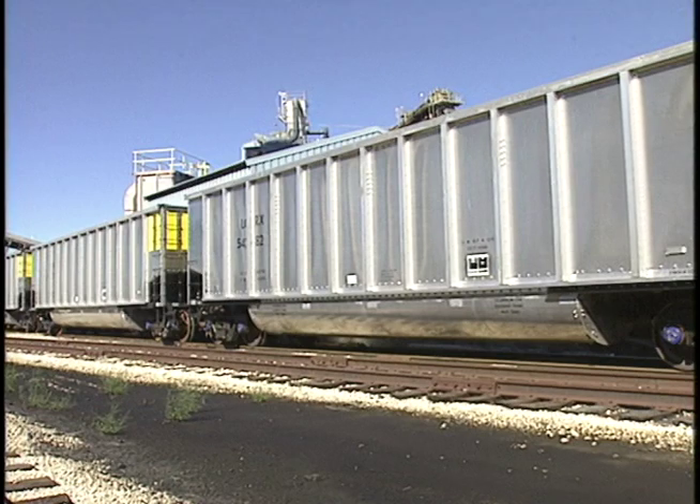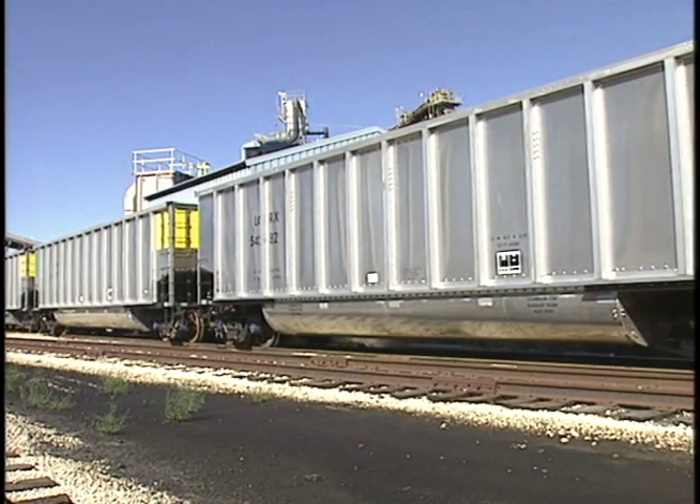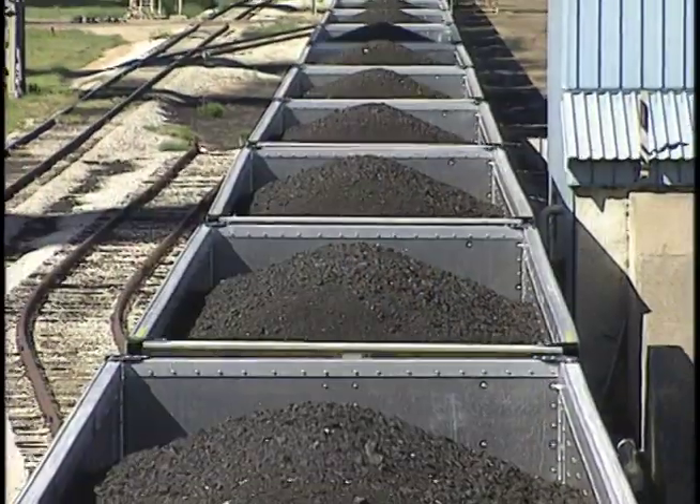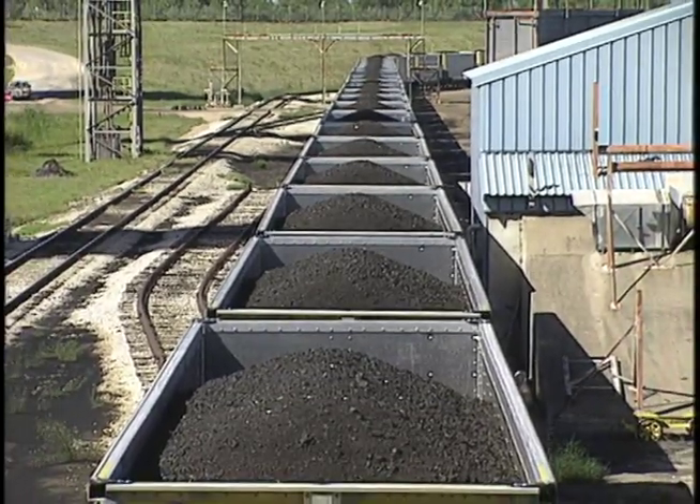Now our old cars, both the steel and aluminum cars, were known as flat bottom gondolas. So the floor of the car was flat. Each of these cars actually have a tub that hangs down on either side of the center sill, which does a couple of things. It increases the capacity of the car and it also lowers the center of gravity, which makes the cars ride a little smoother.